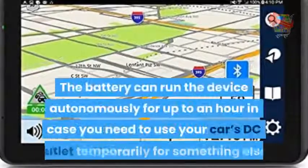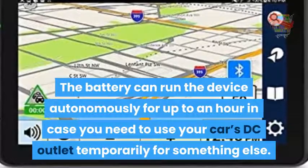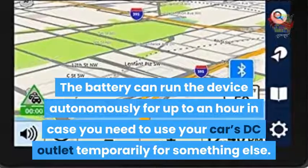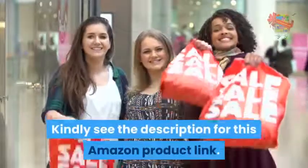The battery can run the device autonomously for up to an hour in case you need to use your car's DC outlet temporarily for something else. Kindly see the description for the Amazon product link.